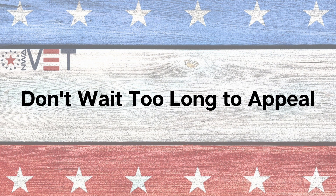So you received your VA disability decision letter and they denied your claim. What can you do now? We'll talk about it today on NWA Vet.